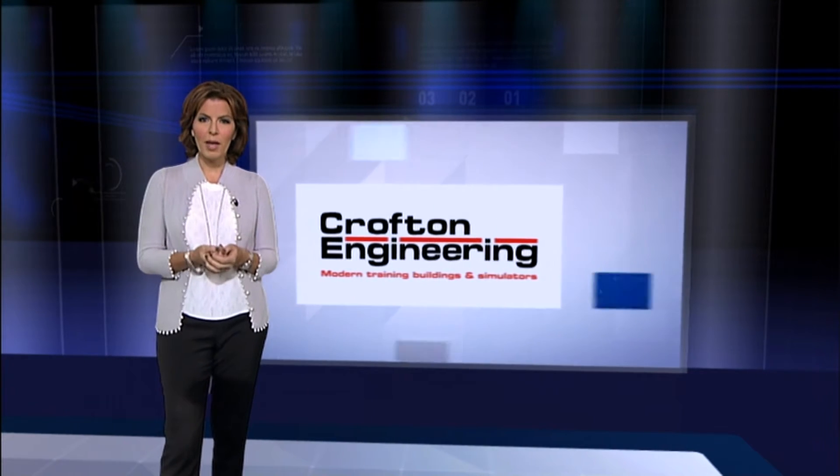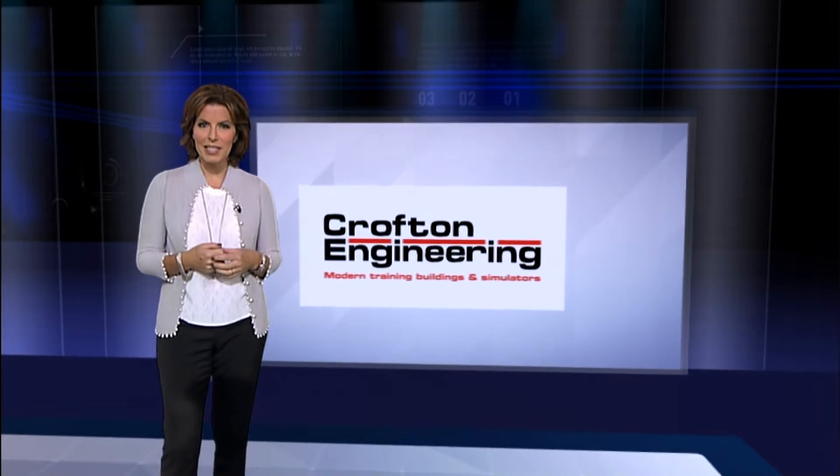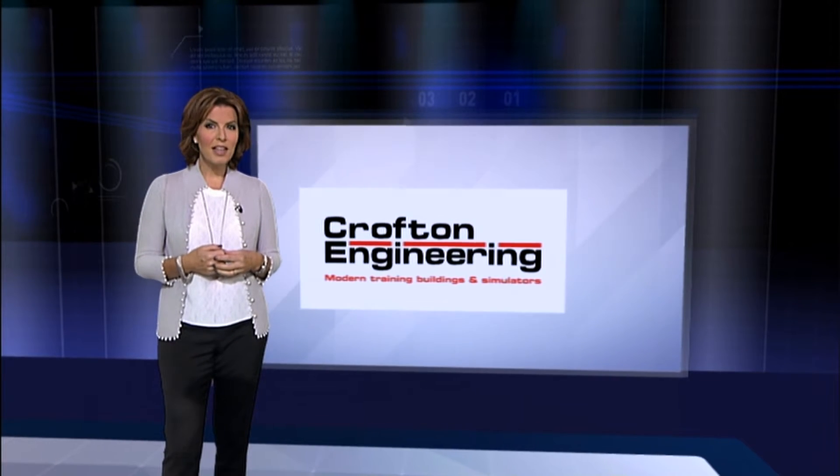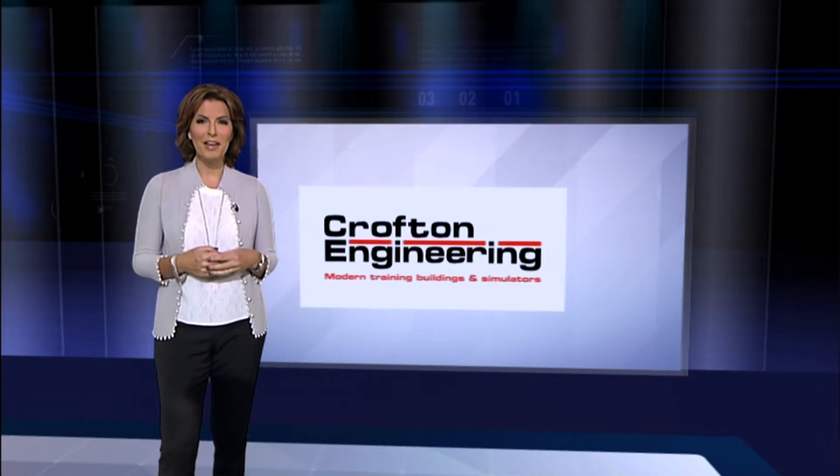It is certainly good news that firefighters are experiencing extreme situations less frequently than ever before, but the changing face of firefighting in the UK means that practical training for crews is becoming more important. Crofton Engineering has a long history of working with emergency services, building bespoke structures and fire simulators. And as Robin Ross discovered, there is plenty of realism to keep fire crews at the top of their game.